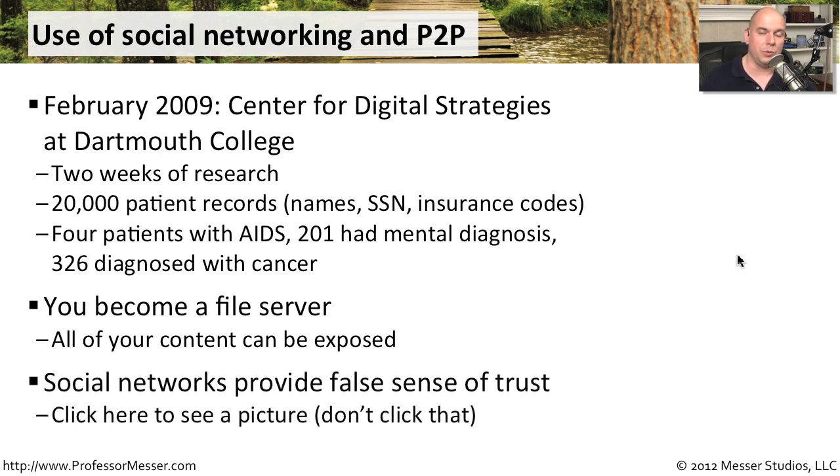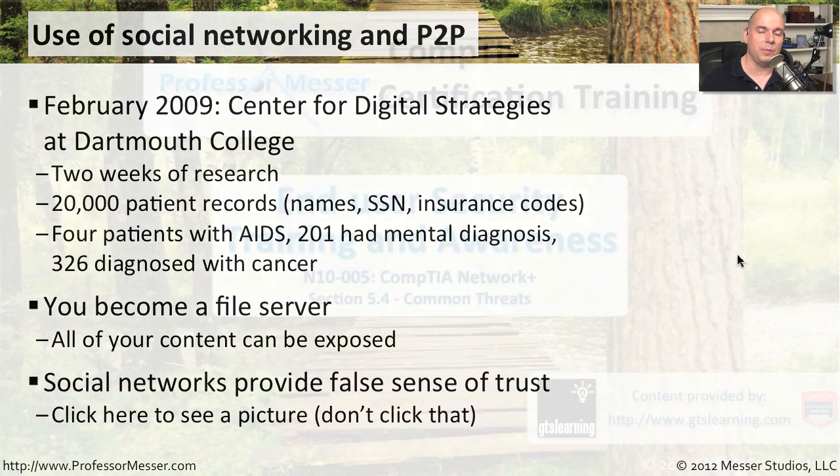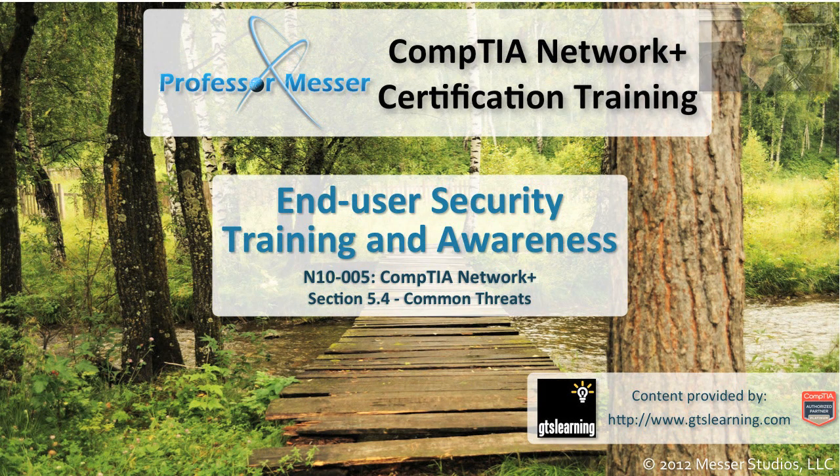We have similar problems with social networking on platforms like Facebook and Twitter, because spam links and phishing links can appear right inside those platforms. Even if you see something from someone you trust, you have to think twice to make sure you're not being scammed out of private or corporate information that could cause a problem later.